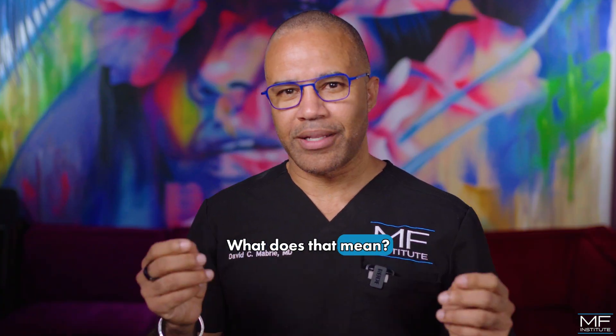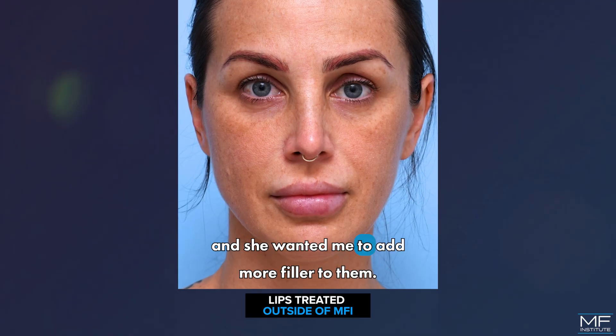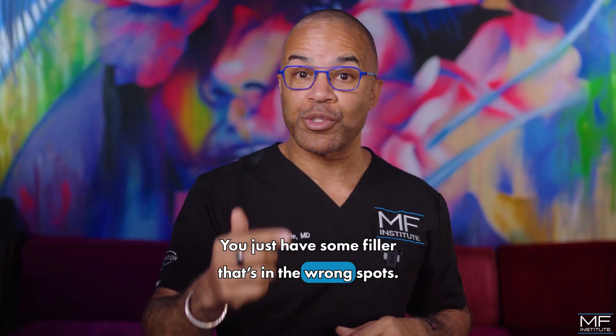Tastefully overdone. What does that mean? The interesting thing about this case is when I first met her, she felt like her lips weren't big enough and she wanted me to add more filler to them. But when I looked at her lips, I was surprised. You don't need more filler — you just have some filler that's in the wrong spots.